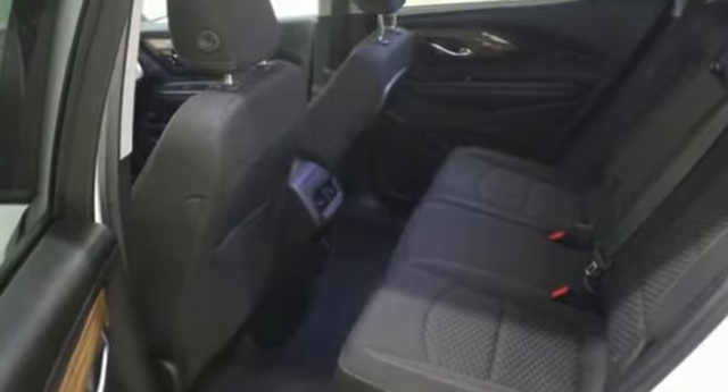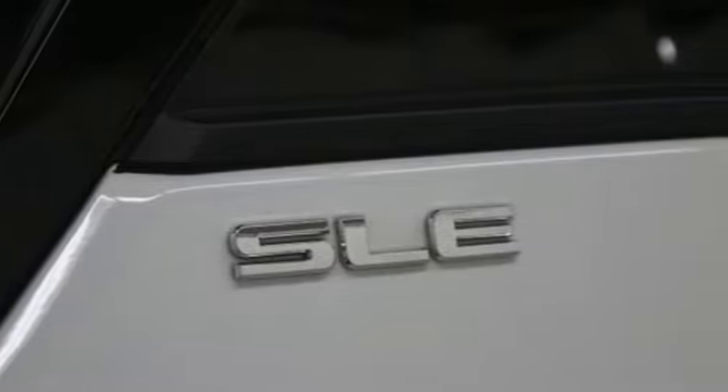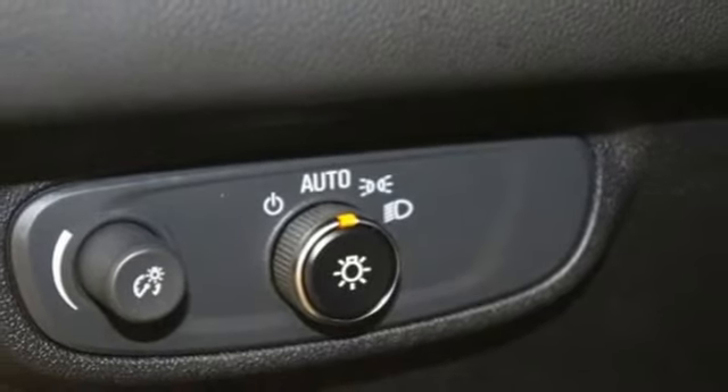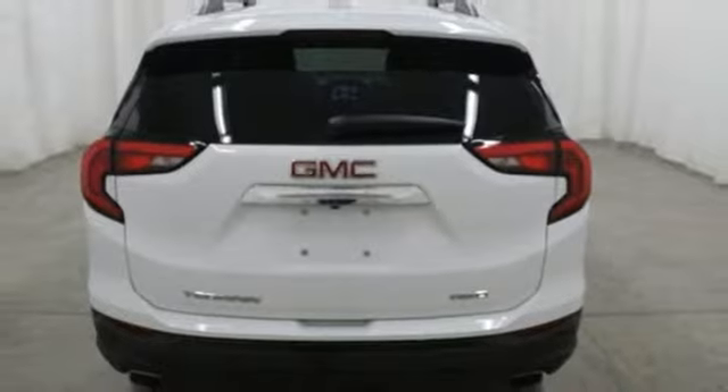Turbo in-line 4-cylinder engine, dual-zone climate control, external memory control, rear parking sensors, front heated bucket seats, Wi-Fi hotspot, voice activation, active grille shutters, remote engine start, and power heated mirrors.